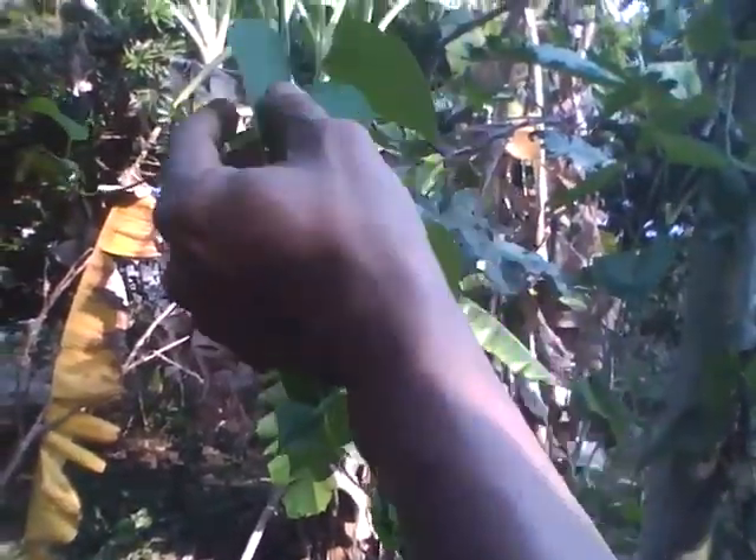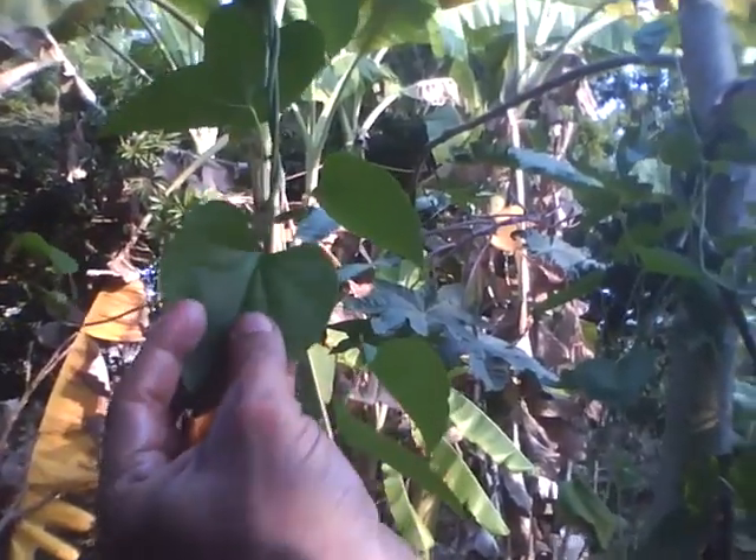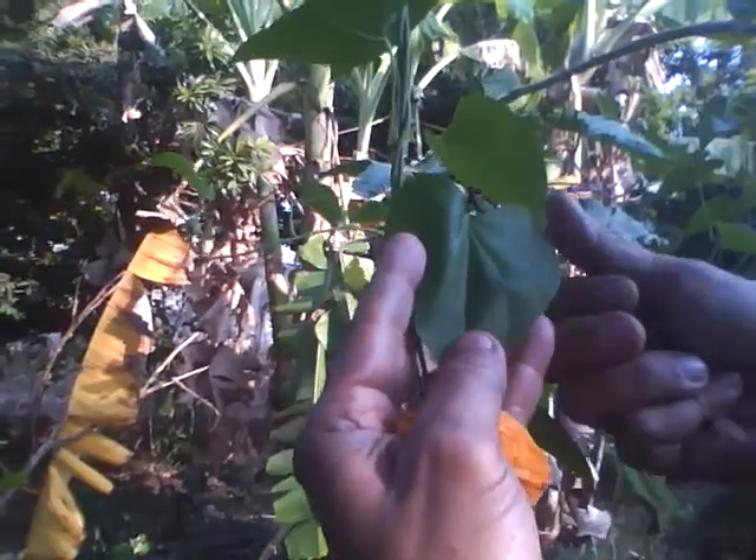Now I am going to show you Tinospora cordifolia, which is one of the most important rejuvenative herbs of Ayurveda. The leaves are heart shaped.